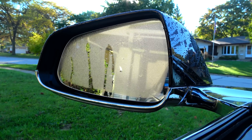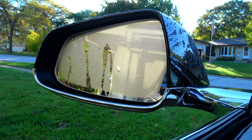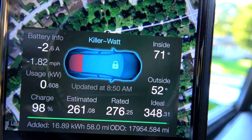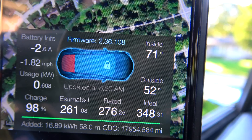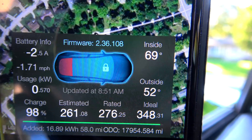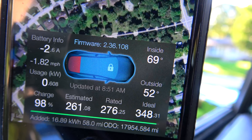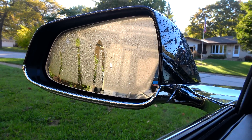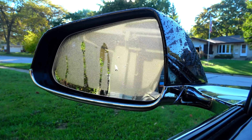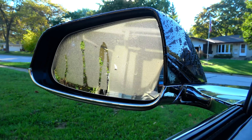If you do not have the cold weather package, it will still defrost and defog your trunk window, but it will not do the side view mirrors. A neat little add-on with the Remote S app is it will also show you if your defrosters are turned on. We are currently drawing 2.6 amps, and the defrosters are drawing 1.82 miles per hour worth of range, so you're losing 1.82 miles per hour with the trunk and side view mirror defrosters turned on.